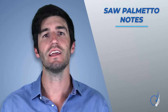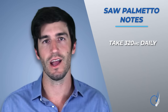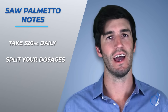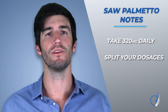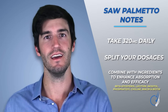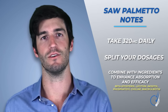If you're going to take saw palmetto for hair loss, a few quick things to consider. First, take 320 milligrams of saw palmetto extract daily — effective dosages seem to range from 200 to 320 milligrams depending on the extraction method. Second, consider splitting your dosages up throughout the day; the volatile acids inside saw palmetto have relatively short half-lives, so split that 320 mg daily dosage to half in the morning and half at night. Third, combine saw palmetto with ingredients to enhance absorption and potentially its efficacy: specifically beta-sitosterol, lecithin, inositol, phosphatidylcholine, and perhaps even niacin and biotin.